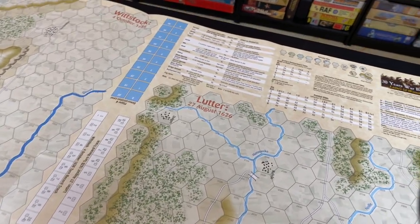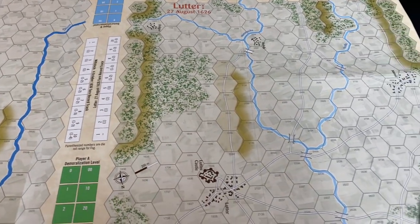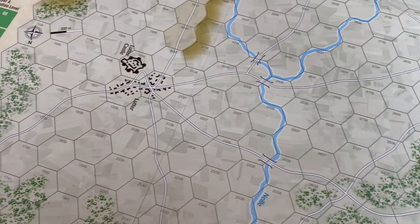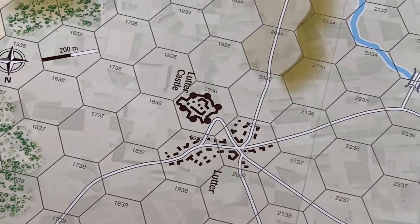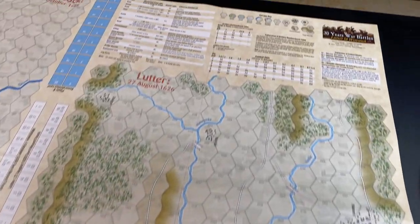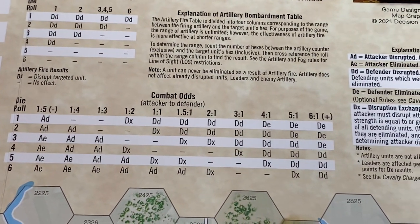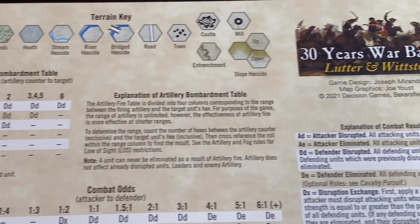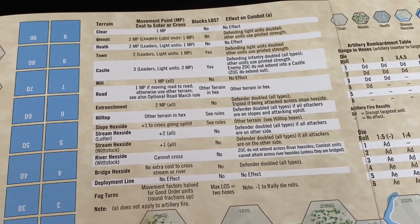You can see his maps mostly in the magazine games published by Decision Games. They're very nicely done, and here the map is very nice and easy to understand. You have woods, ridge hexes, some streams, bridges, towns, and forts — including Lütter Castle. There are tables on the map such as the combat results table, which is odds-based, plus an artillery bombardment table, a terrain key, and a terrain effects chart showing effects on movement, line of sight, and combat.